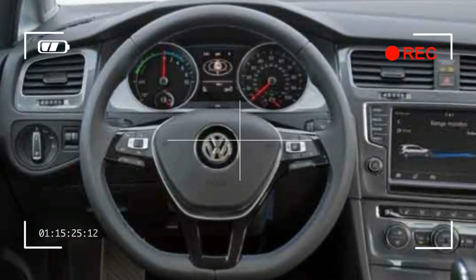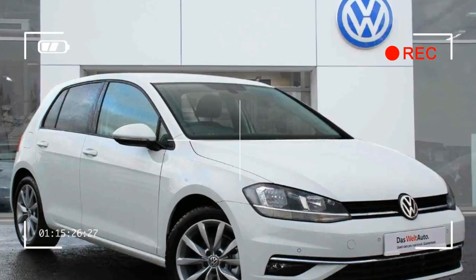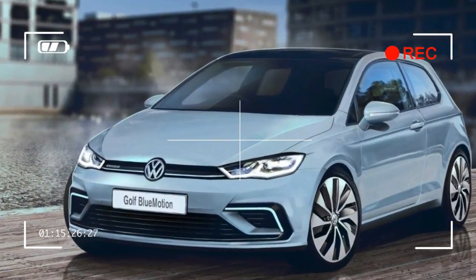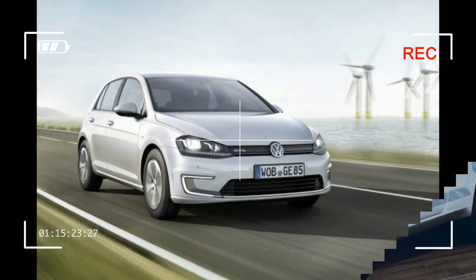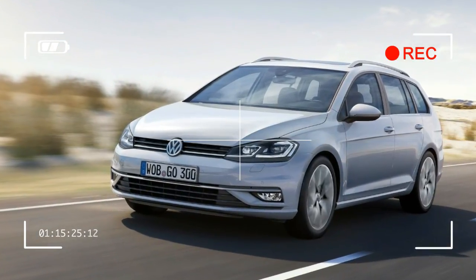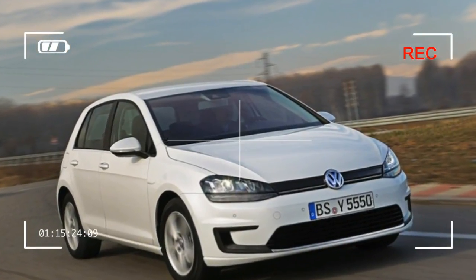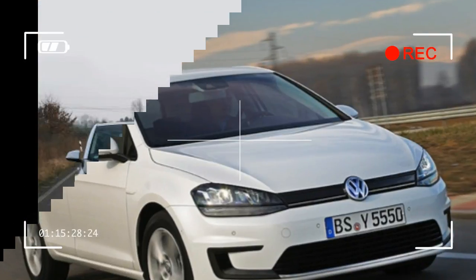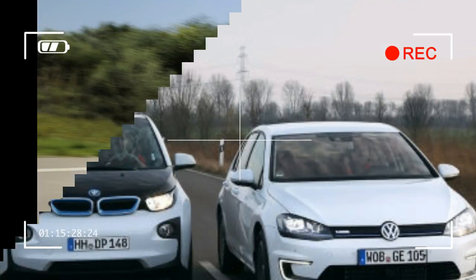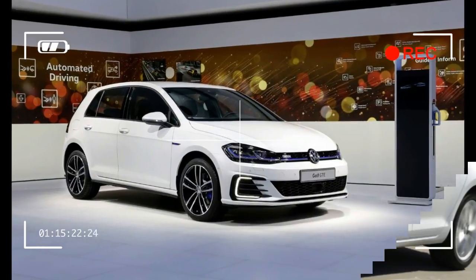VW will offer the new E-Golf in three trim levels: the SE, the loaded SEL Premium, and a limited edition model that splits the difference and includes some of the SEL Premium's features. The 7.2 kW onboard charger becomes standard on all three models, meaning a common Level 2 240-volt charger will recharge the car in less than 6 hours. Anyone who has lived with an EV knows it will suffice for most situations.